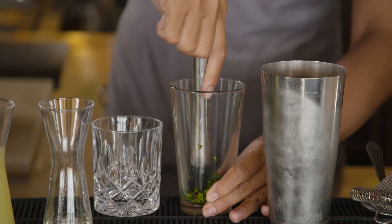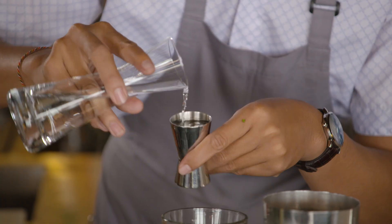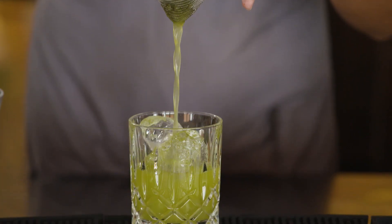The basil smash is basically fresh basil, muddled, gin, lemon, and a little bit of sugar, shaken — and that turns out what you've got in front of you.